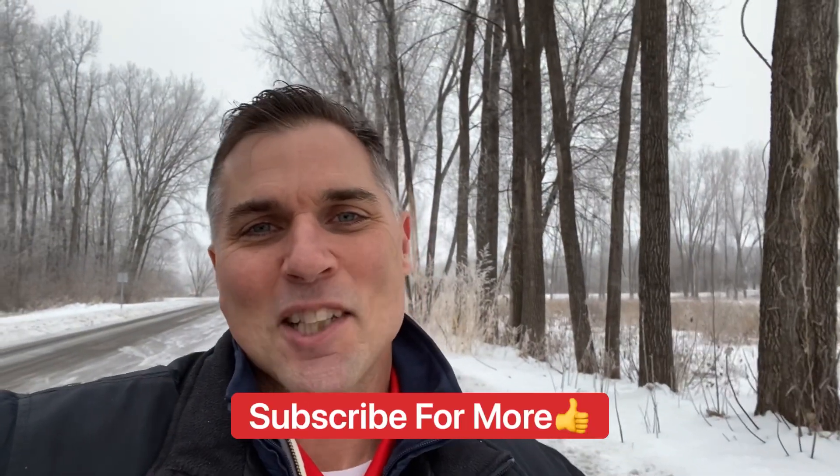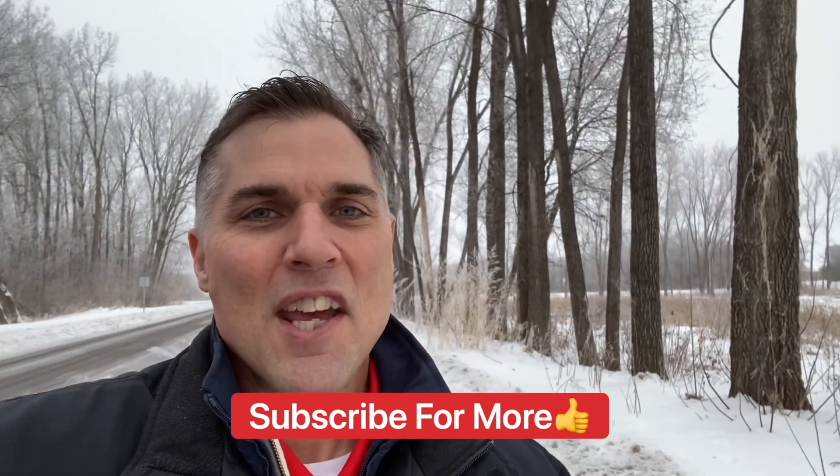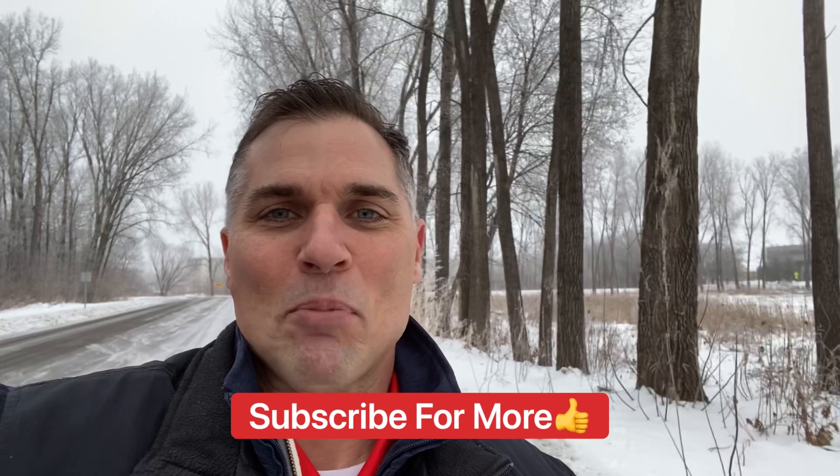My name is Brad Bolt with the AmeriGuard Insurance Agency, and this has been full coverage made simple for you. If you've learned anything throughout this video, please go ahead and like and subscribe, and we'll see you next time.